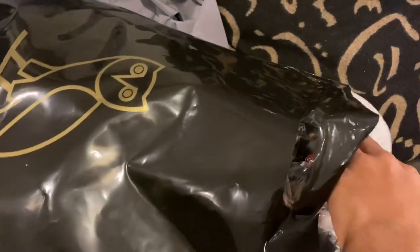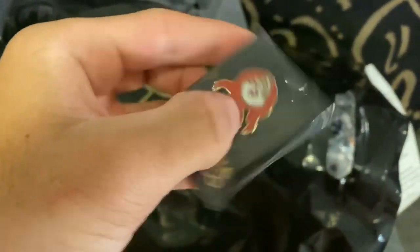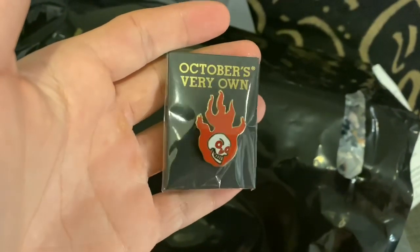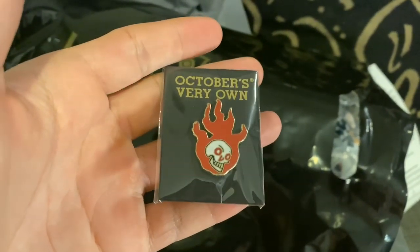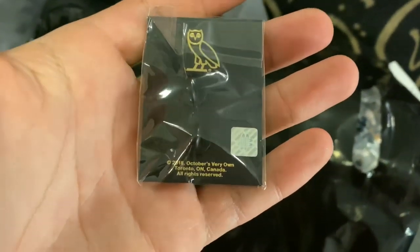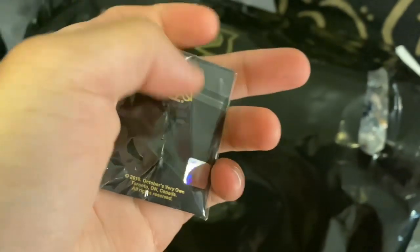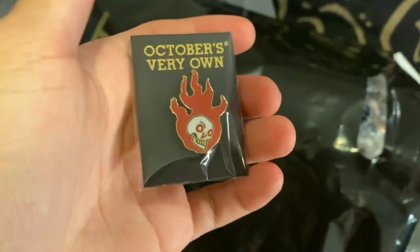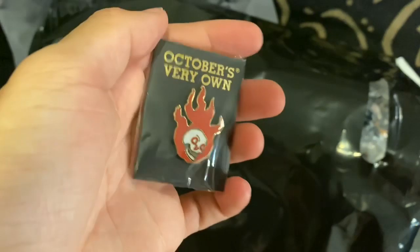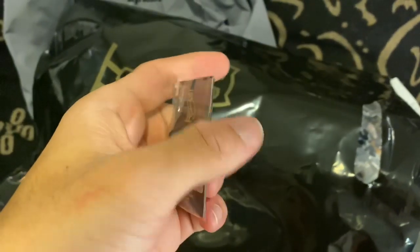No long talking, let's get straight into it — I just had to grab this. I mean, I was in store. I didn't want to pay $50 for shipping for a pin, and they didn't even have this pin online, so I just decided to grab the Scully pin. If they're not going to drop the collection, I at least want the pin. I find it interesting that it says 2018 October's Very Own rights reserved — maybe this was produced in 2018. But the Scully pin — there it is. I'm not going to take this one out, so I'll be adding it to the pin collection.